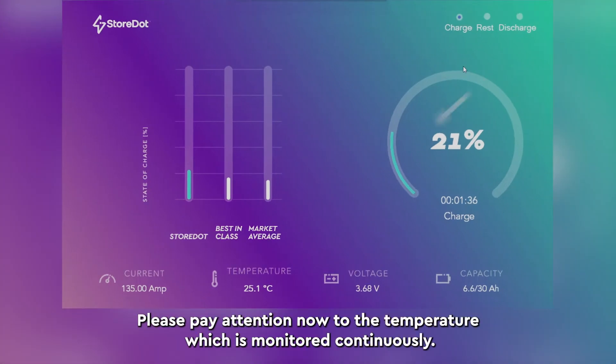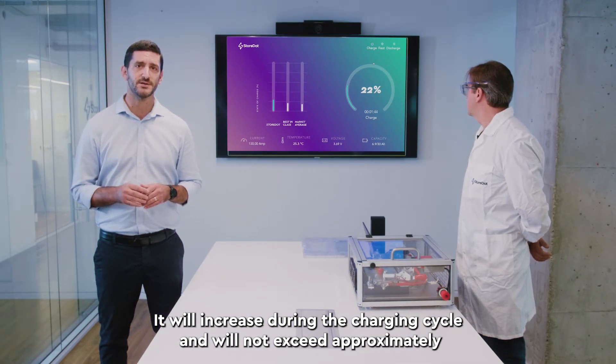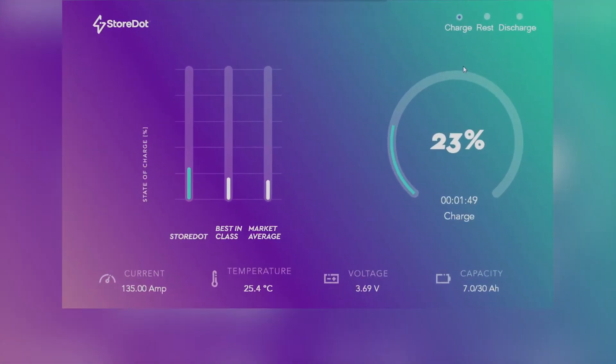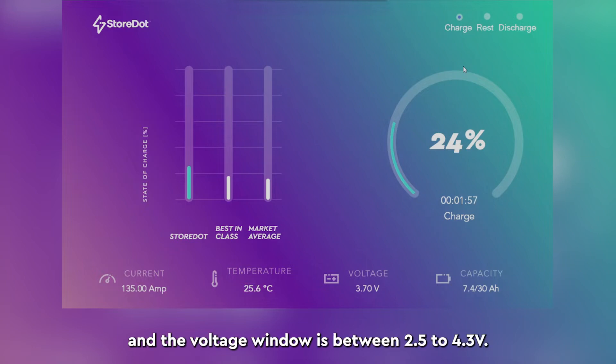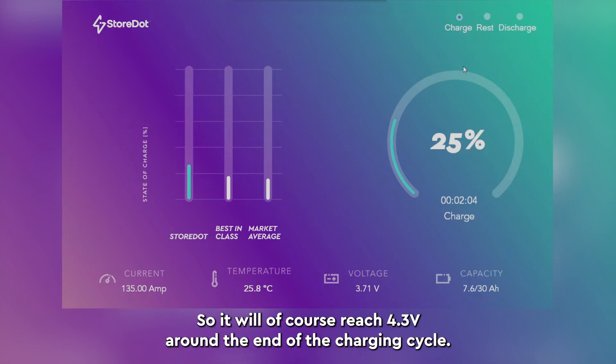Please pay attention now to the temperature, which is monitored continuously. It will increase during the charging cycle and will not exceed approximately 34 or 35 degrees Celsius. You can see that the voltage is currently at 3.7 volts and the voltage window is between 2.5 to 4.3 volts, so it will of course reach 4.3 volts around the end of the charging cycle.